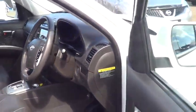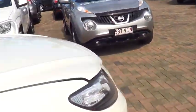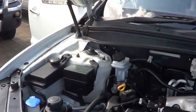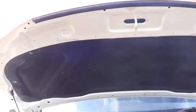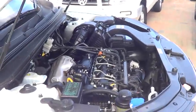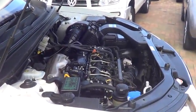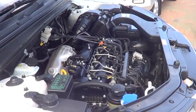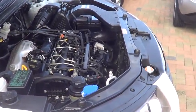Opening up the bonnet now to show you underneath. Even all your protectors under the bonnet, your sound deadeners — everything is completely covered. It's nice and sharp, very quiet, and a very straightforward arrangement.